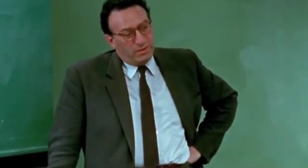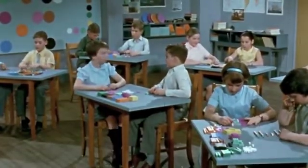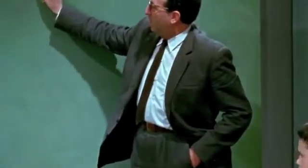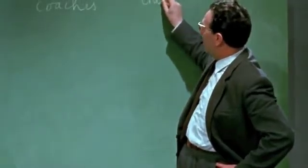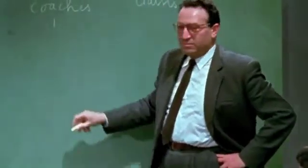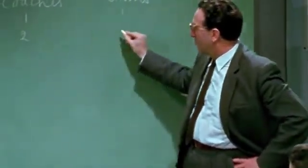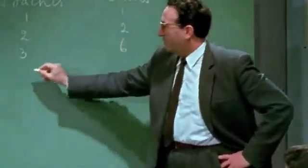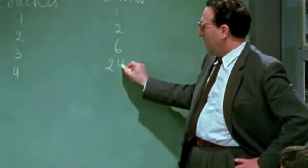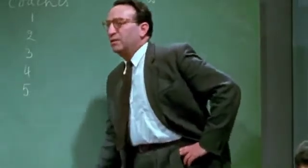Jane, do you know the answer already? How many? Well, I'm going to put all this on the board for you to work on. The number of coaches will be here and the number of trains will be there. One coach — how many trains? Two coaches? Three coaches? Four coaches? And if I gave you five coaches, will you please find out how many trains you can get.